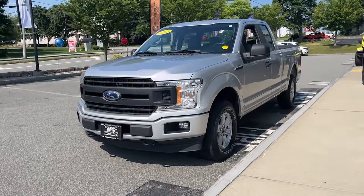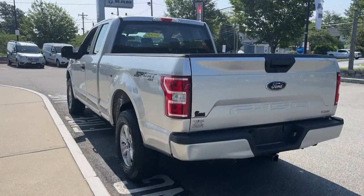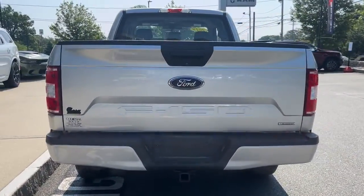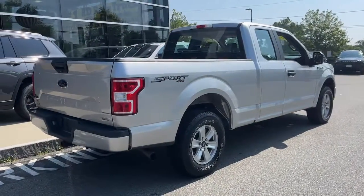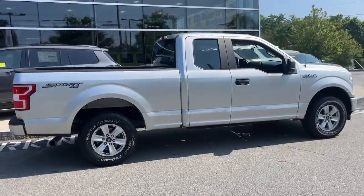You just found the 2019 Ford F-150. With less than 45,000 miles on the odometer, this vehicle provides excellent value. Take a closer look at this full-size F-150 — it's the light-duty pickup that leverages military-grade aluminum alloy and high-strength steel to produce class-leading towing and payload capabilities.